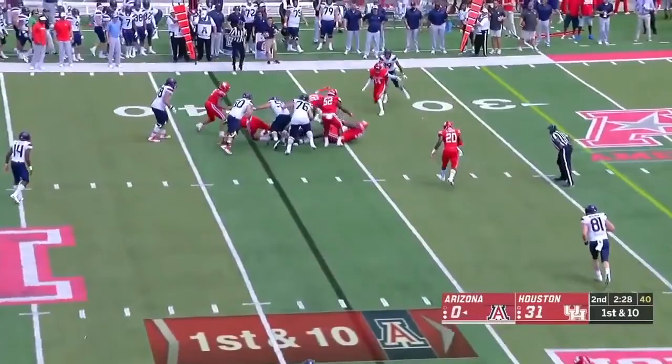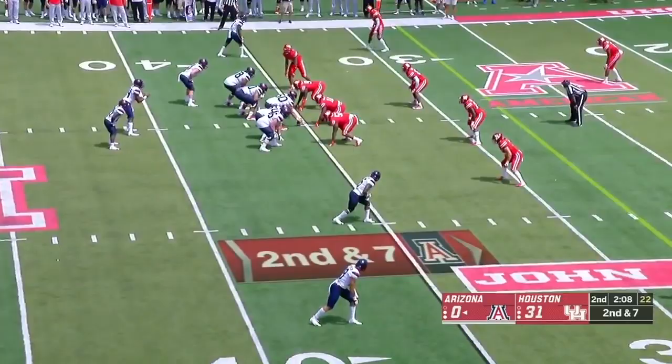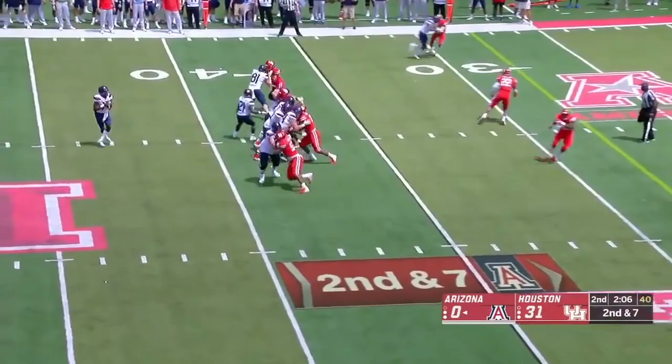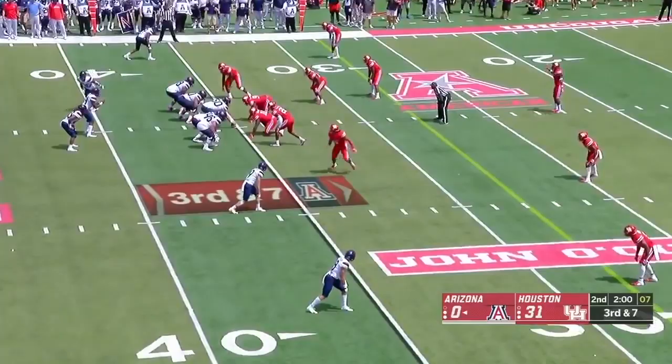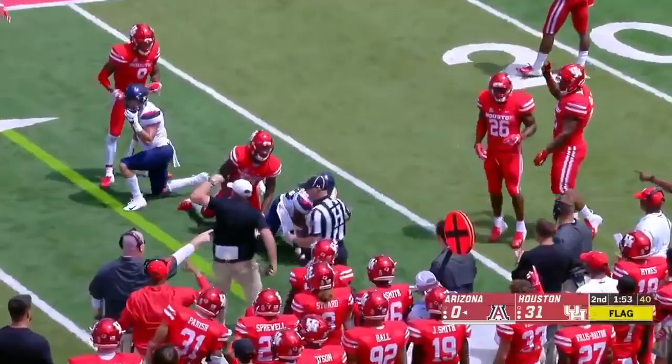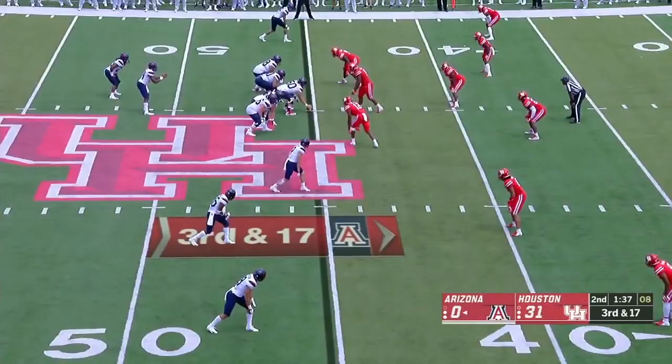There's Taylor again on the ground, Taylor again to the 40. He had to try to rush the football early in the game. Here's Tate throwing — the end zone — and Sean Brown is there. Tate to Berryhill, he's got first down yardage. There's a flag. Third and 17.